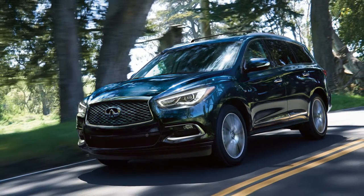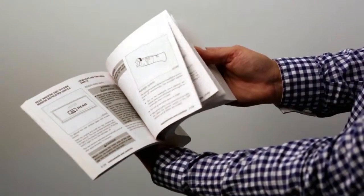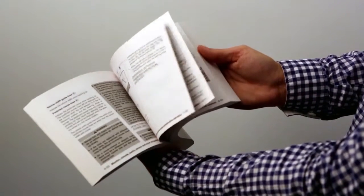If the power window automatic function does not operate properly after performing the procedure, it is recommended you visit an Infiniti retailer for service. Please see your owner's manual for important safety information, system limitations and additional operating information.